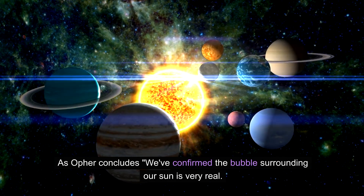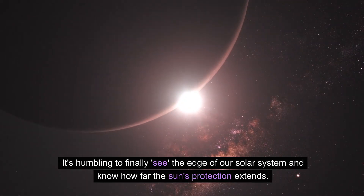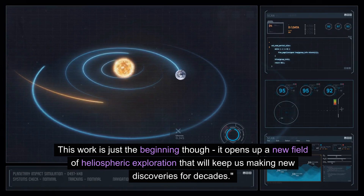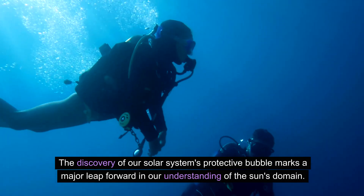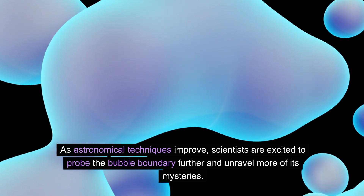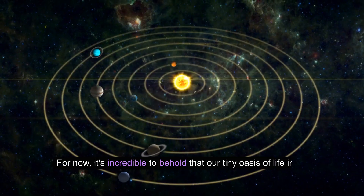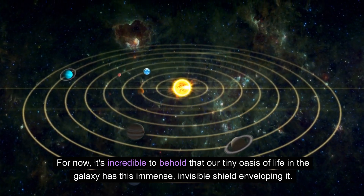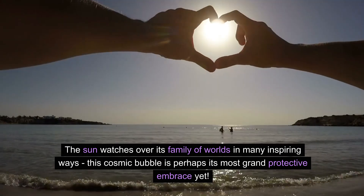As Offer concludes: "We've confirmed the bubble surrounding our Sun is very real. It's humbling to finally see the edge of our solar system and know how far the Sun's protection extends. This work is just the beginning — it opens up a new field of heliospheric exploration that will keep us making new discoveries for decades." The discovery marks a major leap forward in our understanding of the Sun's domain, and it's incredible to behold that our tiny oasis of life in a galaxy has this immense invisible shield enveloping it. The Sun watches over its family of worlds in many inspiring ways — this cosmic bubble is perhaps its most grand protective embrace yet.